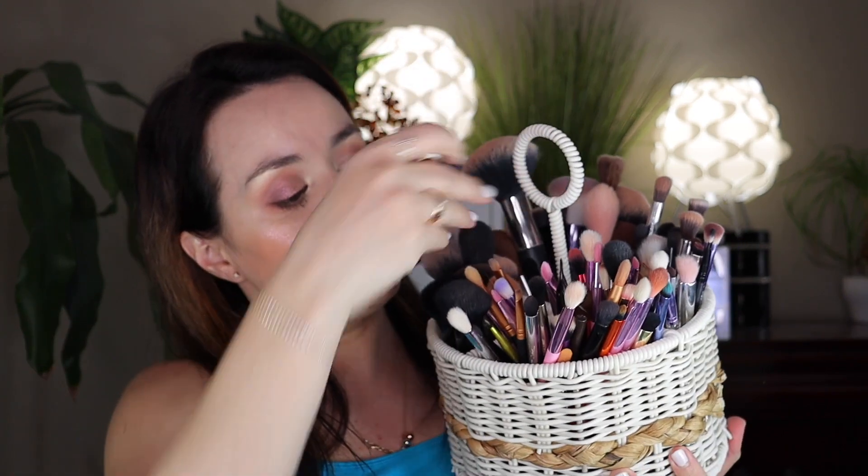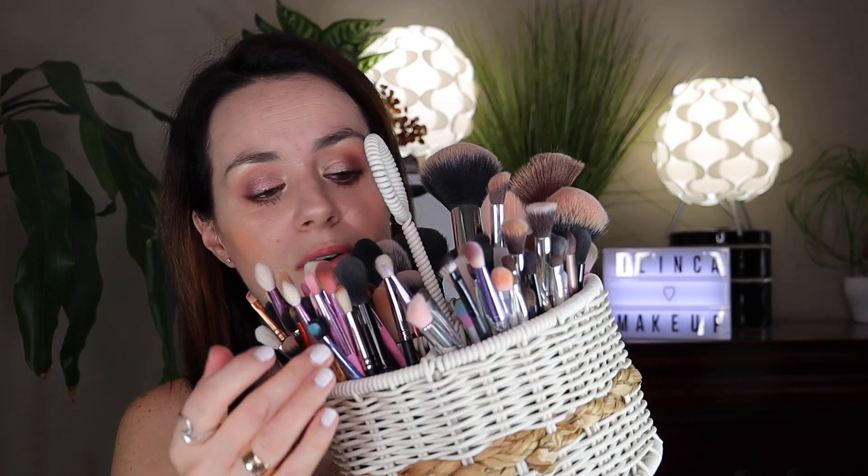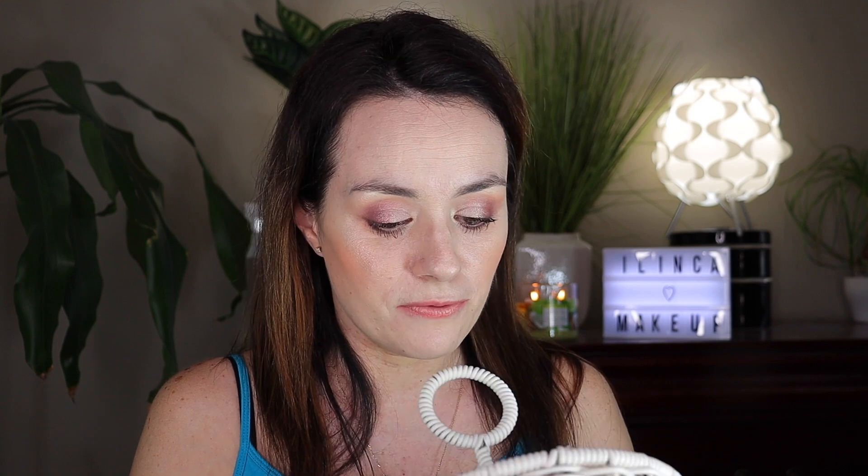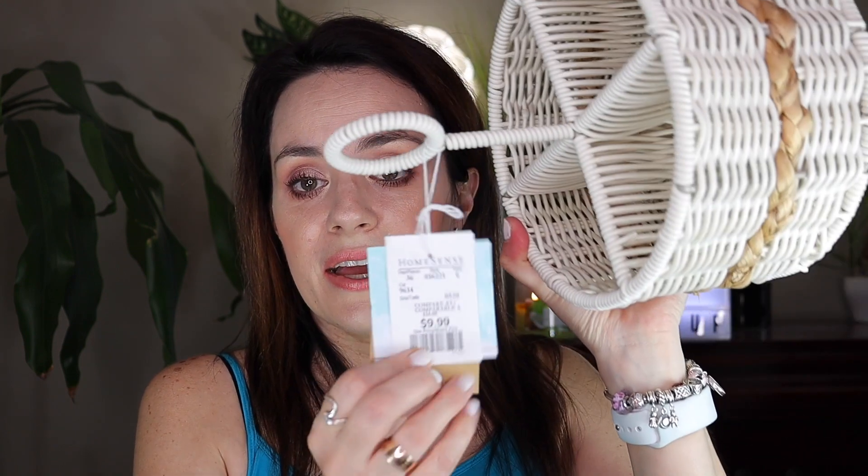And here's the basket full of brushes — this is such a great buy for your brushes. I divided all my Jeffree Star multi-brushes in here, the colorful pink ones are from Elf and the drugstore, and the bigger face brushes are also from the drugstore. You can also store makeup, foundation, or anything you want in here. Again from Home Sense, $9.99 for this basket.